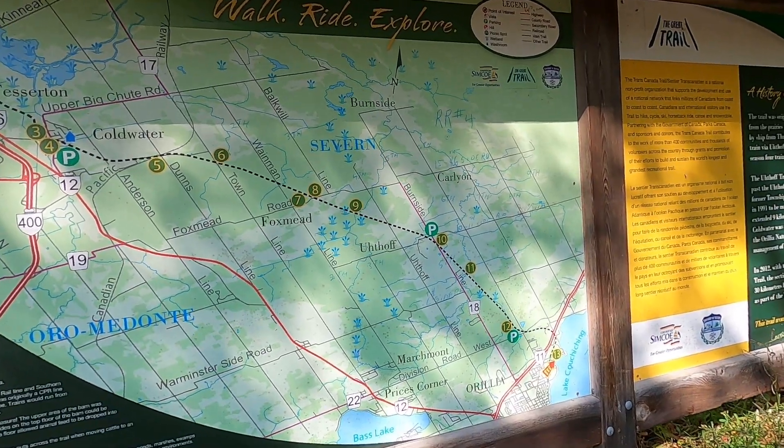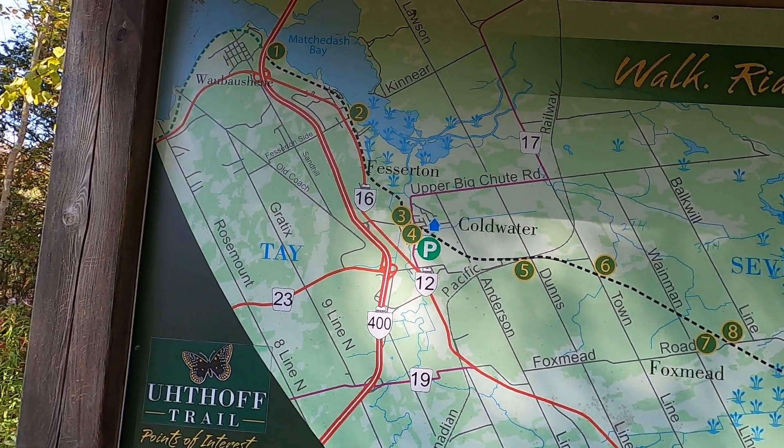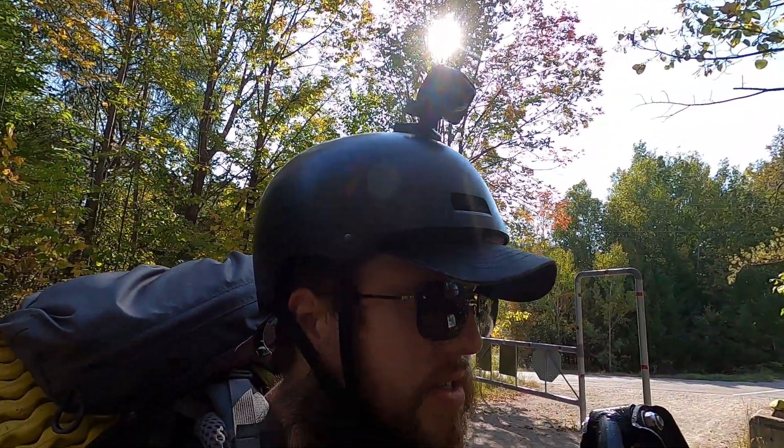On the map here it shows the exact rail trail that we're taking — this is all part of the TCT. It comes up through Coldwater, through Festerton, and right where Festerton is is the campground that I'm planning on staying at, assuming they have some sites available.